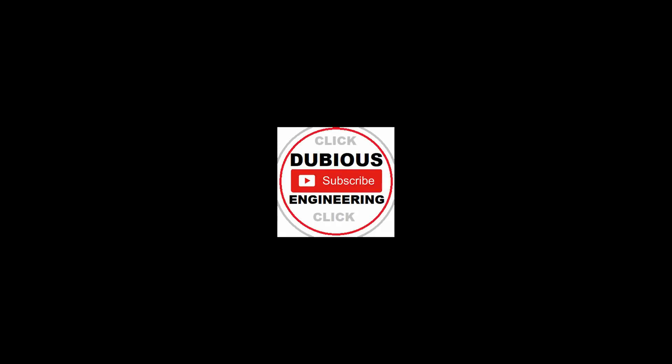No problem at all, any time. Take care, cheers for now. If you're enjoying the content on Dubious Engineering please don't hesitate to give us a big thumbs up and subscribe for more content in the future, and put a comment or two in the comment section below and we'll do our best to get your questions answered. All right guys, thanks ever so much for watching. Take care, have a wonderful evening, cheers and beers.